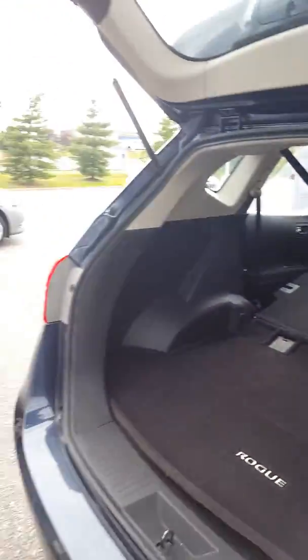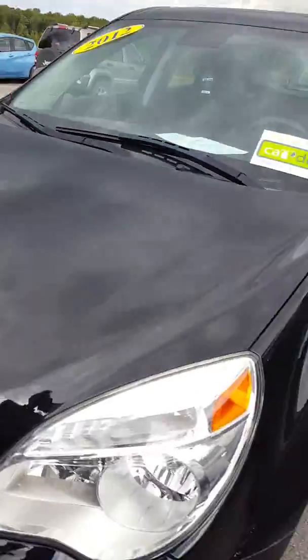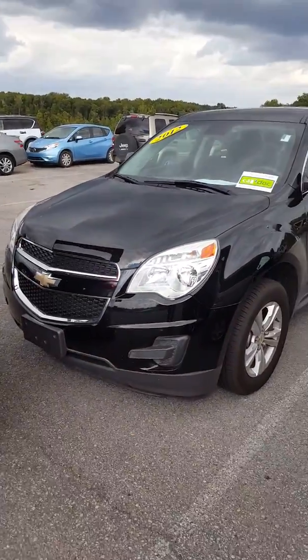Of course you can put the seats down and create a little more cargo space. And also here's another new one that we got — this 2012 — oh I'm sorry, this is actually an Equinox, I apologize — but that one is available.